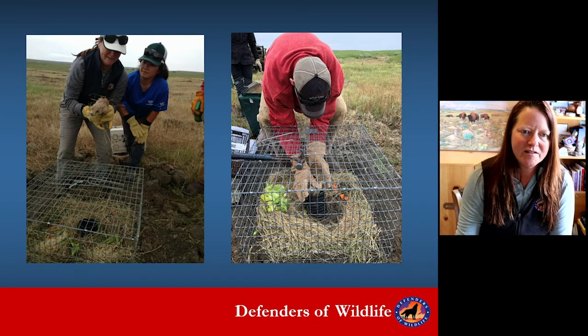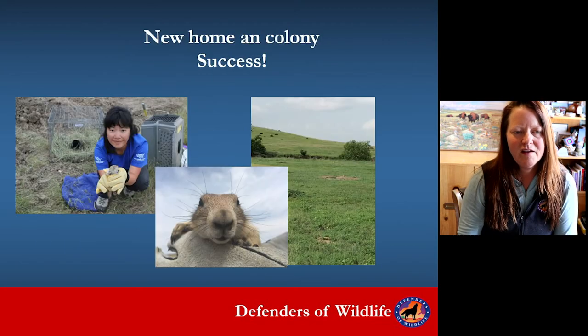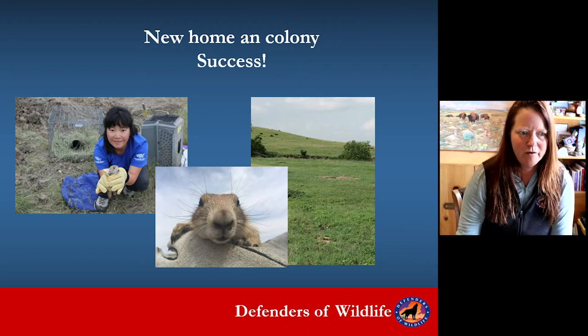Here's me releasing a prairie dog into an acclimation cage. We give them lettuce and carrots and let them acclimate for a few days. Then we remove the cage, and they can cruise around and start building new homes, enhancing and expanding their habitat.